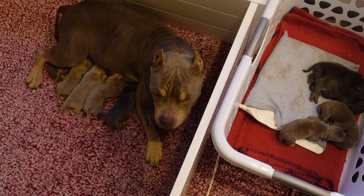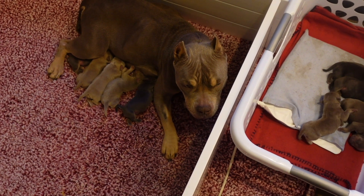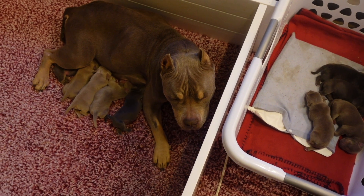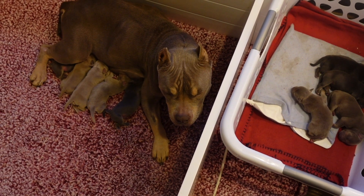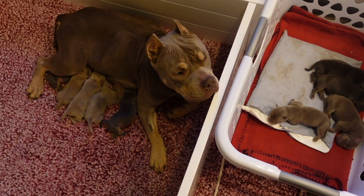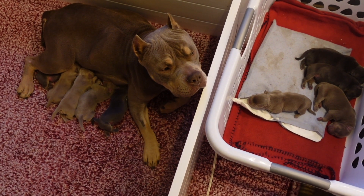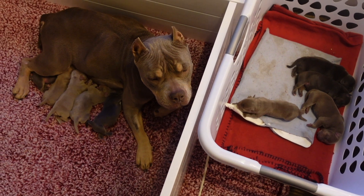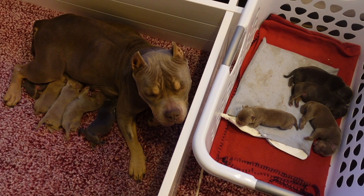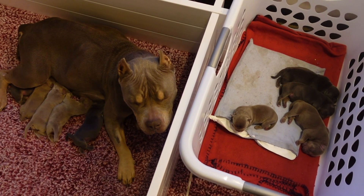I've been getting a lot of comments, a lot of people DMing me asking how this litter was born and how I go about birthing my litters. In the past, I've definitely done a little bit of both - my fair share of C-sections as well as natural births. This litter right here, off of Believe and Gabbana, was born by way of C-section. I took her in on her 63rd day from the first AI - we did three AIs, skipping a day in between each.